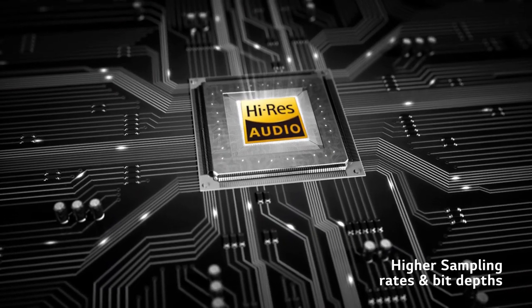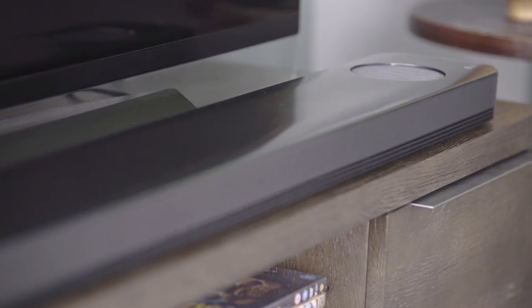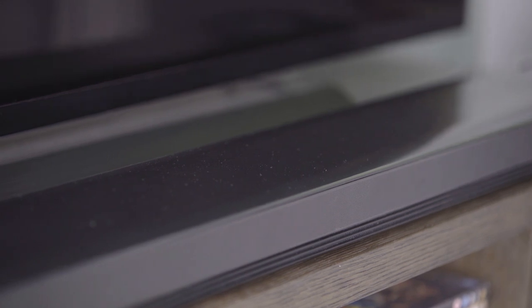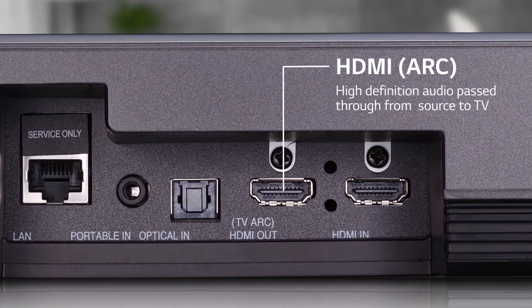Even if the audio you are listening to is standard definition, LG's sound upconverting puts the original audio through a two-stage upconverting process, increasing sound to near high-resolution quality. With a 4K pass-through feature, that means you won't lose any quality, so just sit back and enjoy the ride.